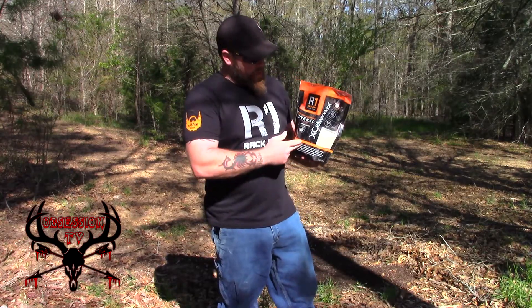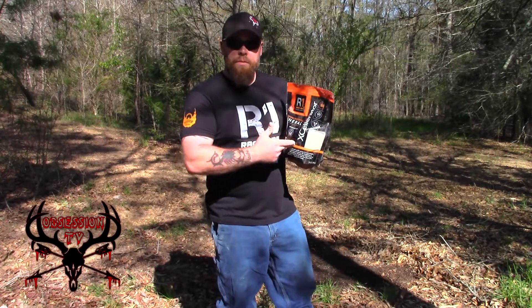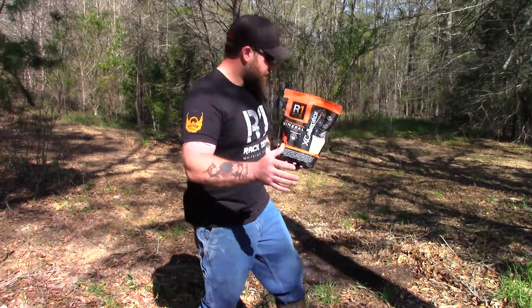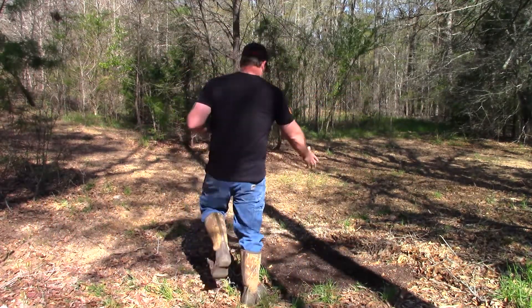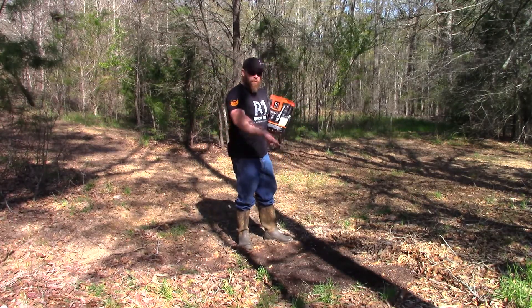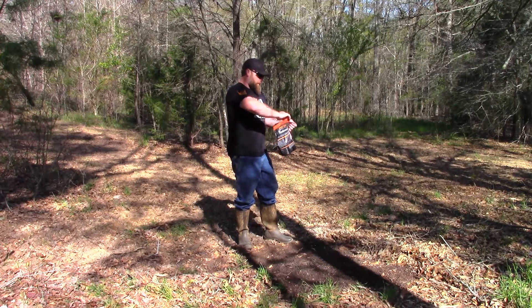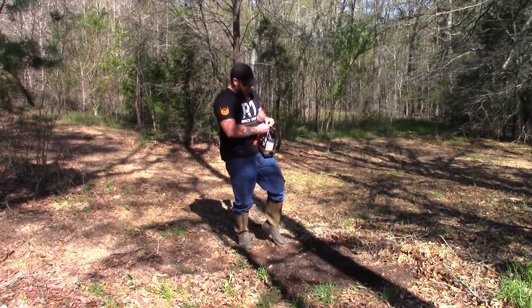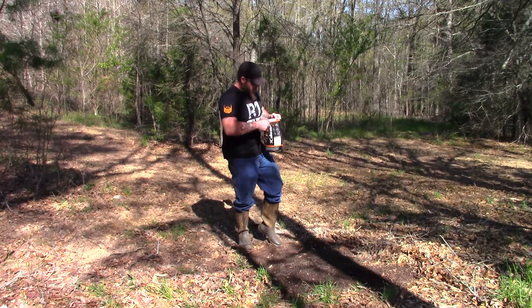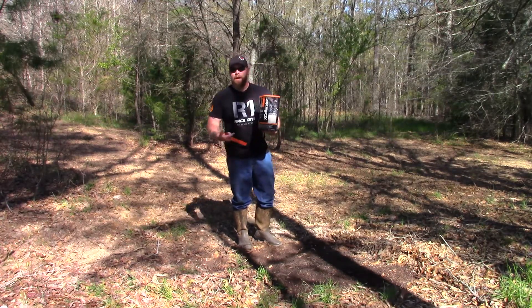I just wanted to go and show how easy it is to put the Rack One Accelerator out. All you gotta do — I already got my spot all raked up here. I know there's deer coming through here; this is kind of off the little beaten path. Rip it open — you can smell it right out of the bag.